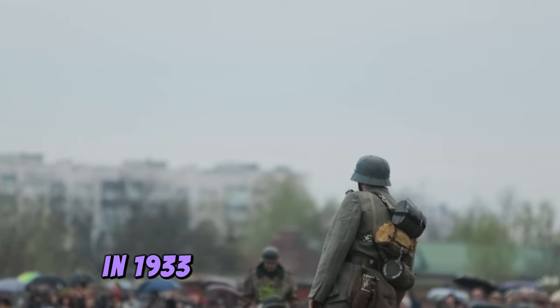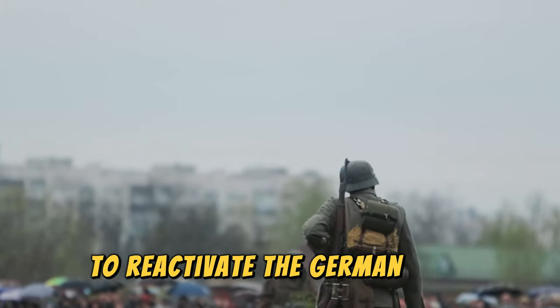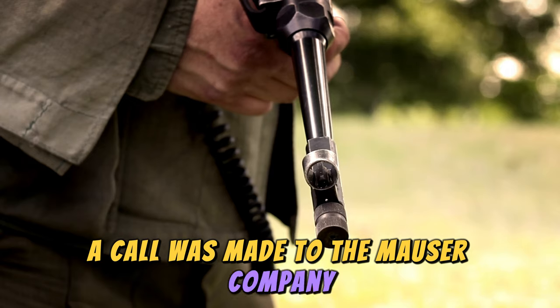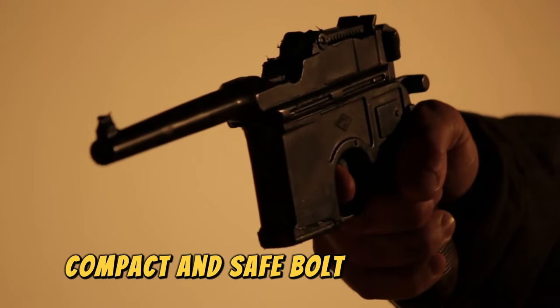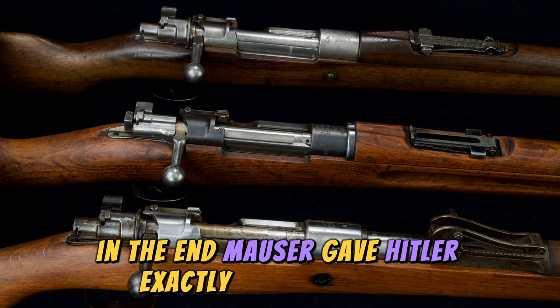In 1933, Hitler came to power and invested 90 billion marks to reactivate the German army. To carry out this plan, a call was made to the Mauser Company, which under the supervision of Paul Mauser, created a modified version of the Gewehr 98. They sought a precise, compact, and safe bolt-action rifle. In the end, Mauser gave Hitler exactly what he needed.